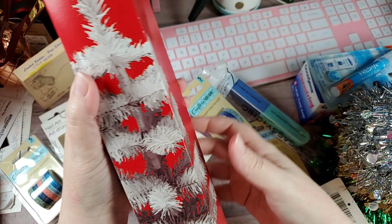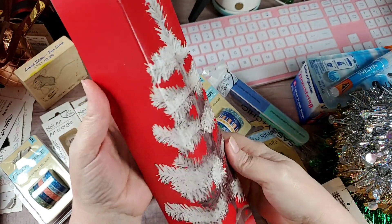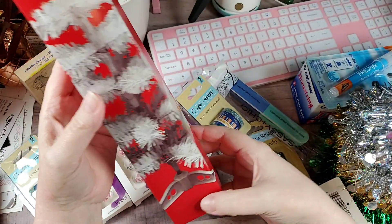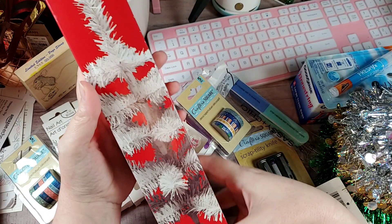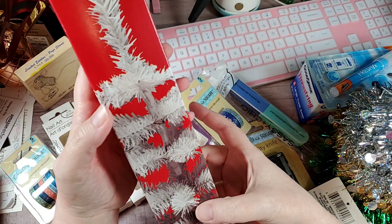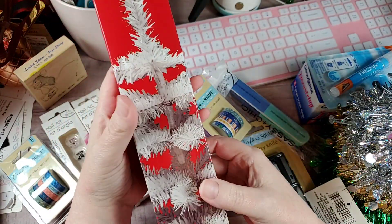Next, I saw this really sad looking white bottle brush tree. I'm hoping I can make it a little cuter with some ornaments and some lights on it. I figure I'll just put it up and this will be one of those trees that can stay up all year long.